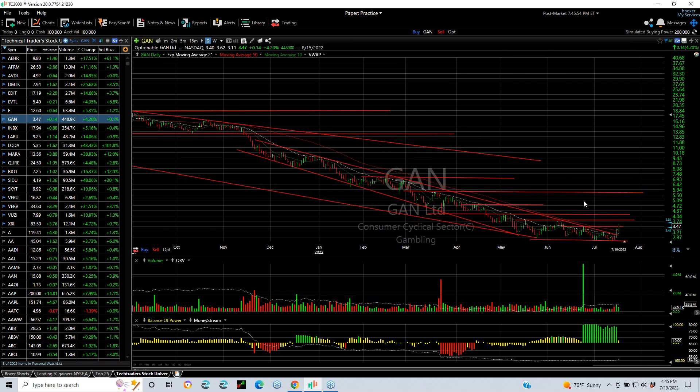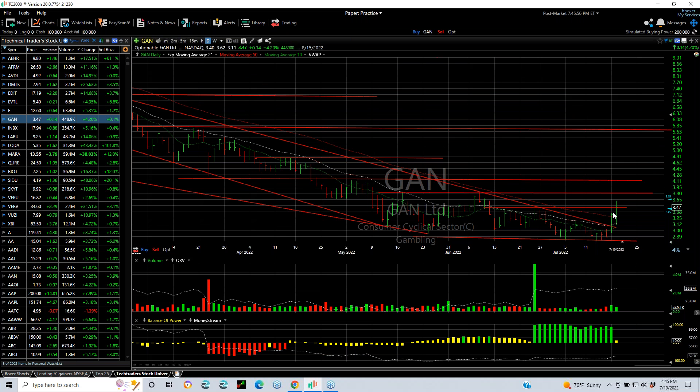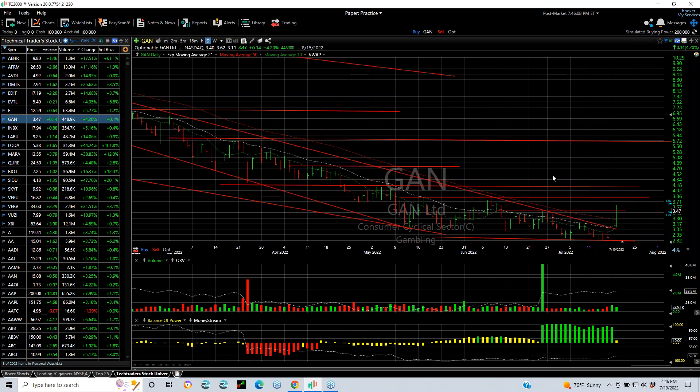GAN, a gaming stock with a long downtrend, reversed yesterday, closed above the 50, came down and tested the moving averages and a trendline breakout, then spiked up from 3.11 to 3.62, finishing 3.47 — up 14 cents, 4%. Nothing huge, but we've got to get to 3.85 for this thing to really get going. Then I think the target's going to be around four and three quarters and five and three quarters.